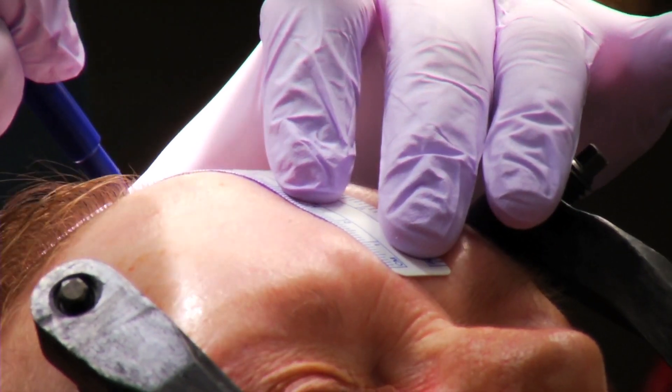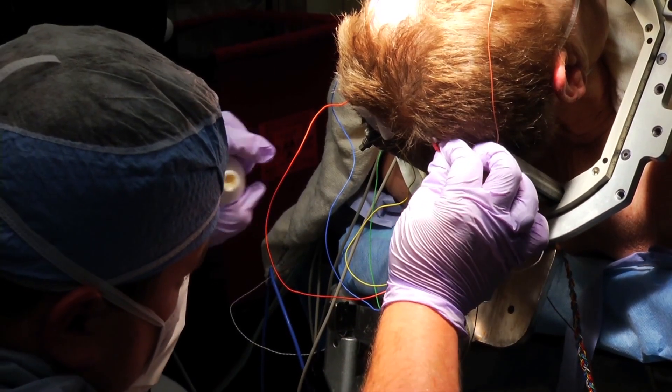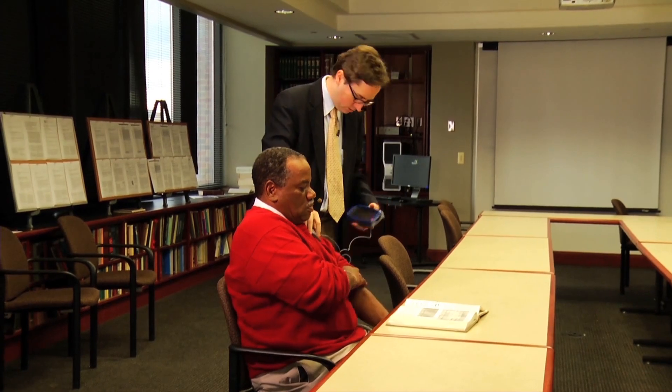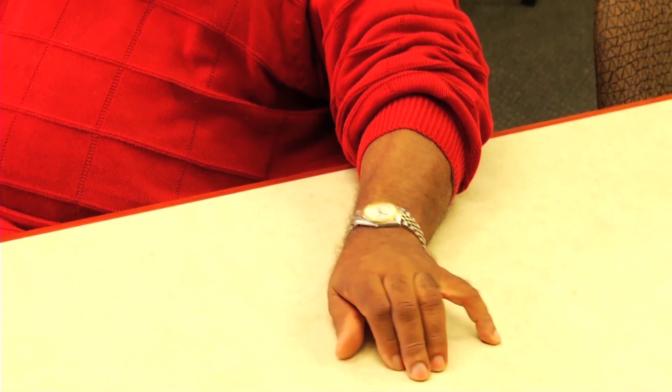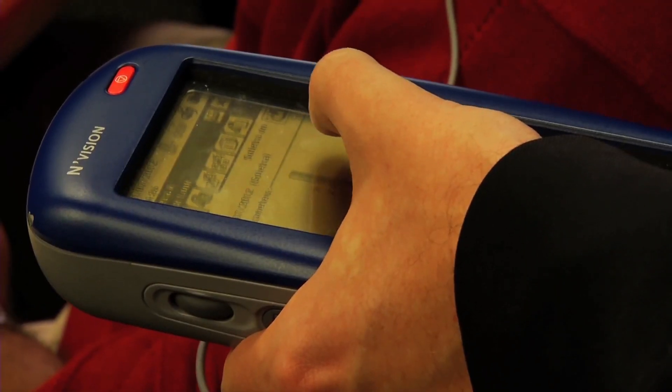One of the misconceptions they have is that it's experimental — it's not. It's a well-documented procedure with low risk. Dr. Harrison Walker demonstrates how when the stimulator is turned off, the tremors return. And back on again, Benny's tremors are gone.